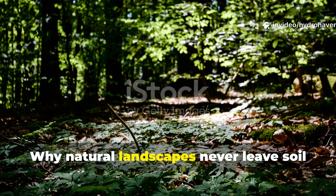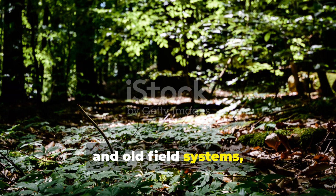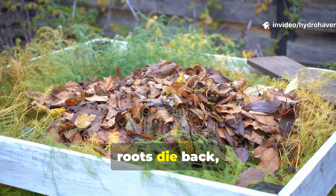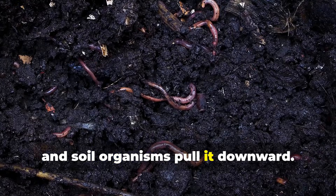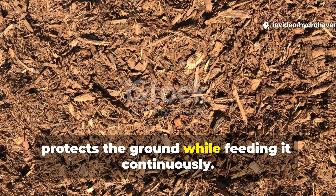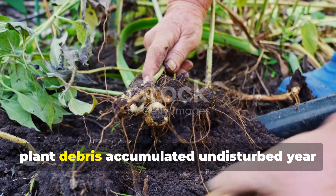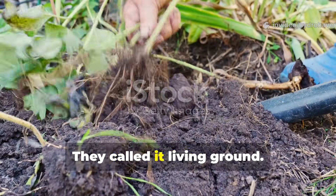Why do natural landscapes never leave soil exposed for long? In forests, grasslands, and old field systems, bare soil is a temporary condition. Leaves fall, stems collapse, roots die back, insects shred material, fungi stitch it together, and soil organisms pull it downward. This creates a layered blanket that protects the ground while feeding it continuously. Ancient farmers noticed that the most fertile soils existed where plant debris accumulated undisturbed year after year. They didn't call it mulch — they called it living ground.